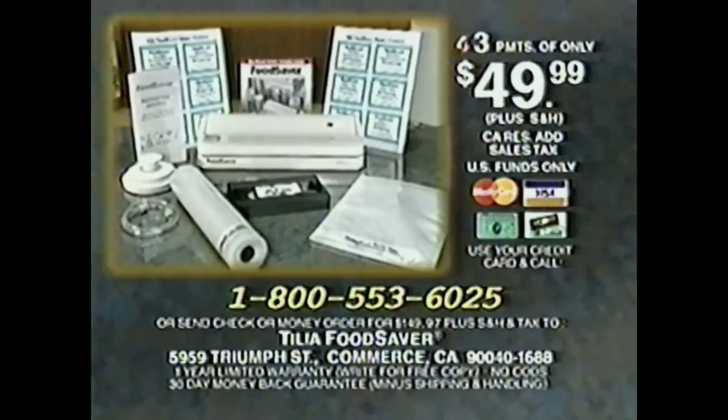Ordering is easy — just call the toll-free number, or if you prefer, send a check or money order for the full amount plus shipping, handling, and any applicable tax to the address on the screen. We're so confident you'll love the food saver — you'll get a 30-day money-back guarantee. Call now and join the thousands of satisfied vacuum savers. Order your Food Saver Compact 2 now.